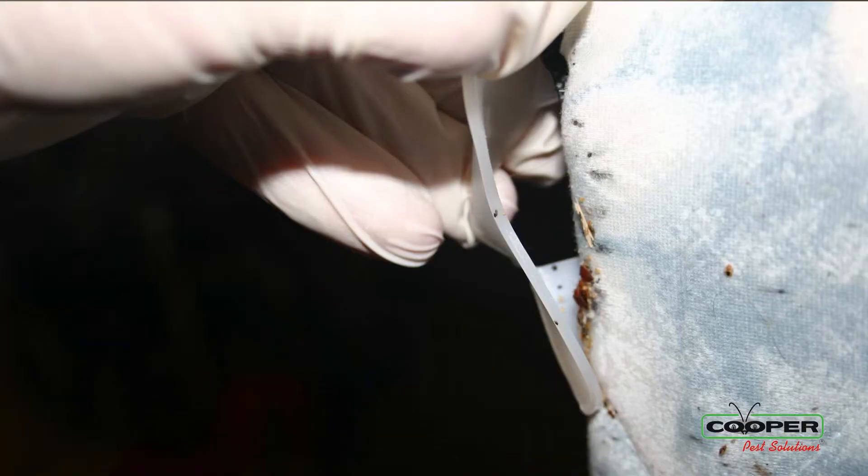You want to look on the piping of your mattress. Maybe if you have fitted sheets, pull the fitted sheets up. They like the corners where it's nice and tight. So if you pull that up and move it, they're going to come out.